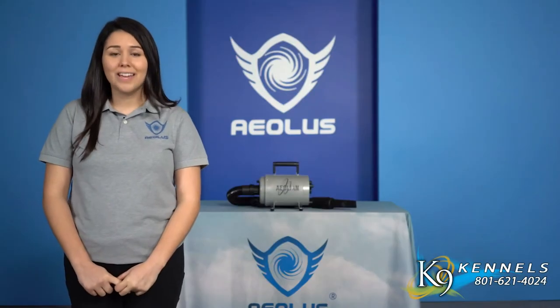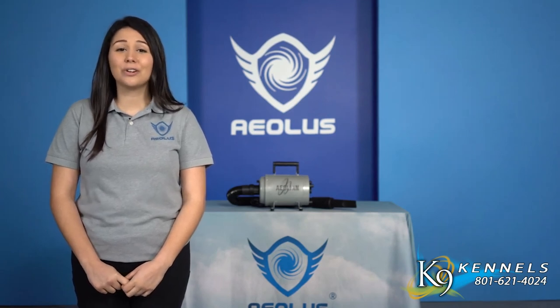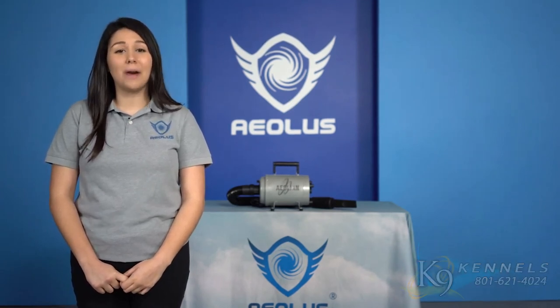Simply put, the TD901GT Aeolian dryer is the best forced air dryer that a pet groomer can buy.